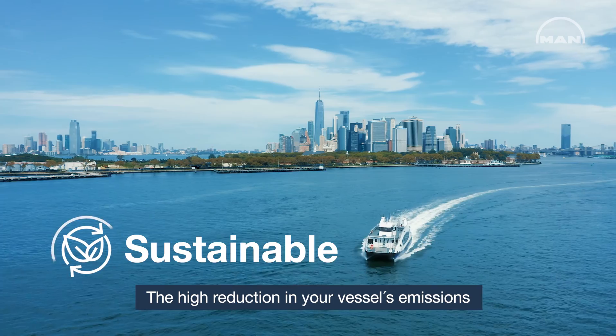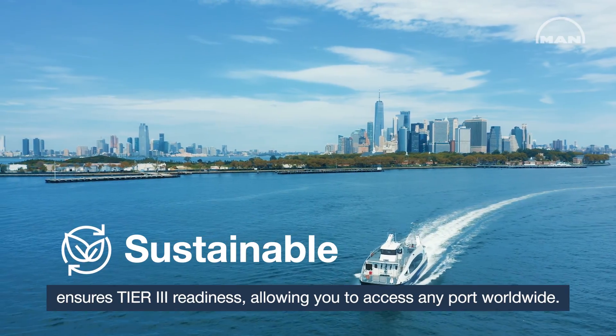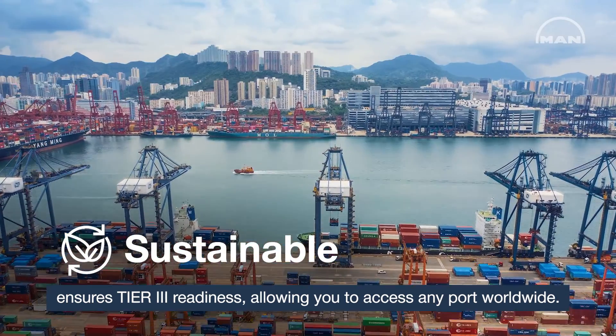The high reduction in your vessel's emissions ensures Tier 3 readiness, allowing you to access any port worldwide.